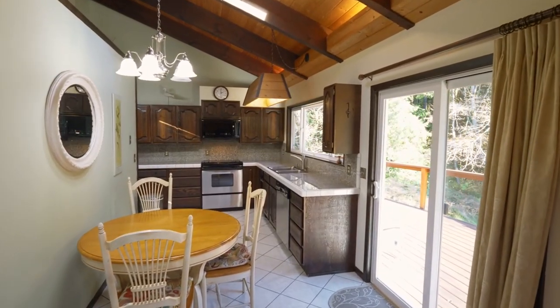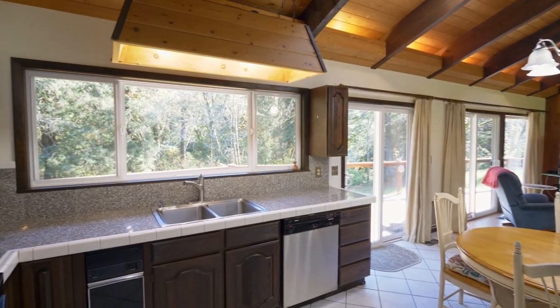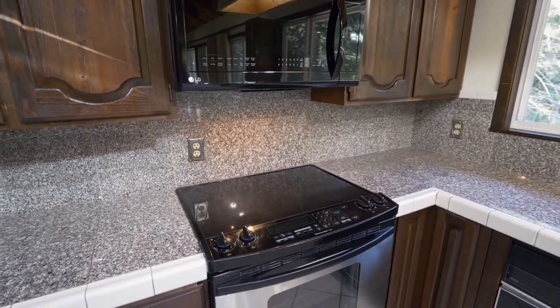The updated kitchen is well-appointed with tile floor, peaceful views, and gorgeous granite.